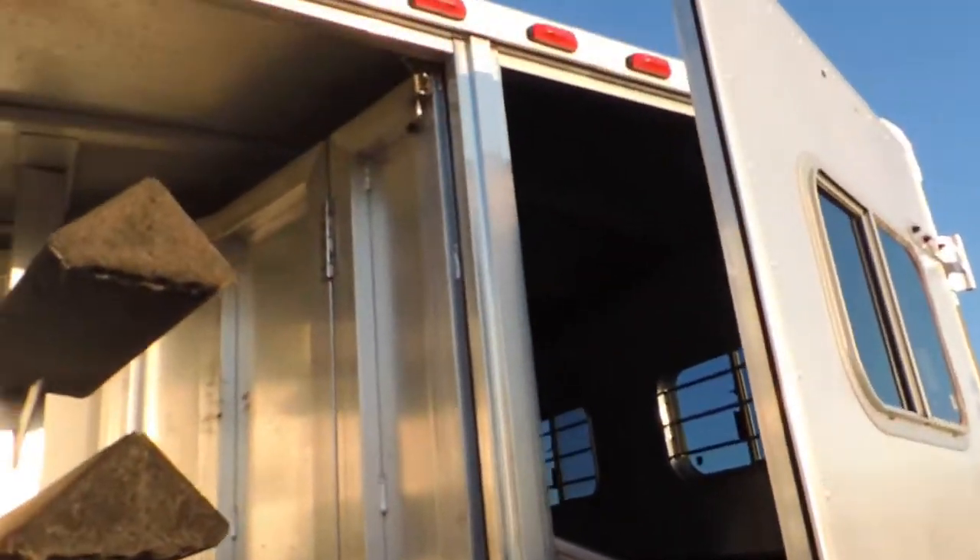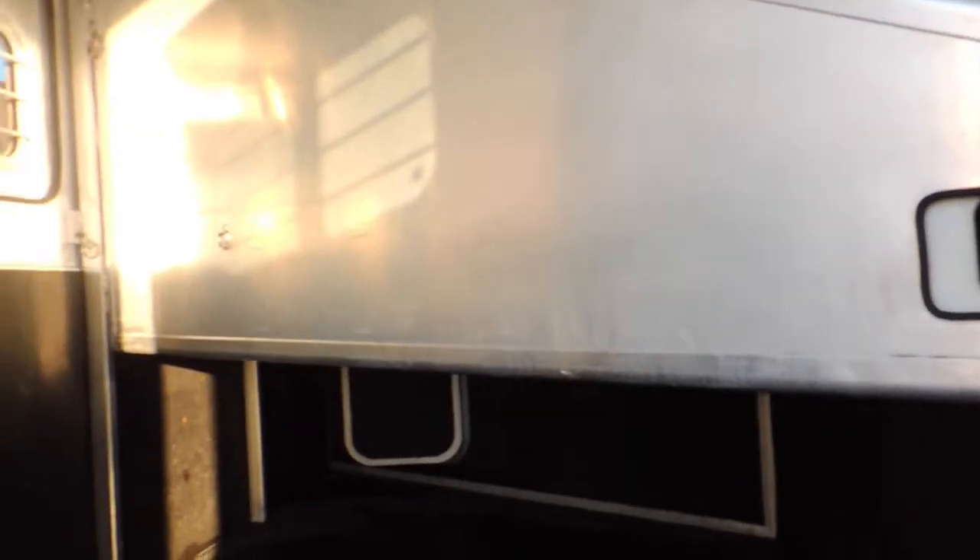It's got your collapsible rear tack. Brush tray on the door. The horse area is pretty clean. It is rubber lined. It does have a cowboy shower. Pop-up roof vents.